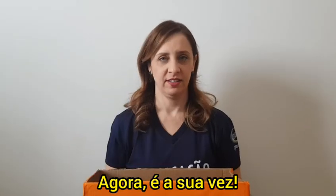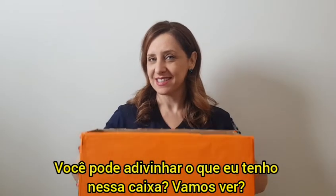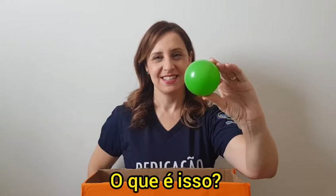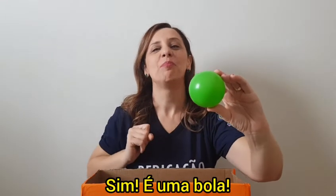Now it's your turn. Can you guess what I have in this box? Let's see. What is this? Yes, it's a ball.